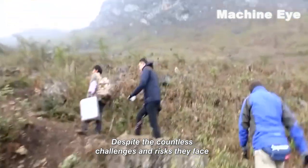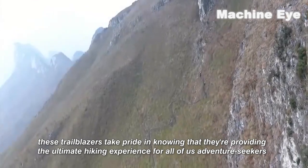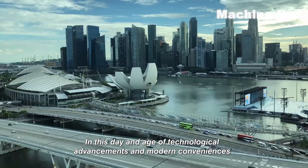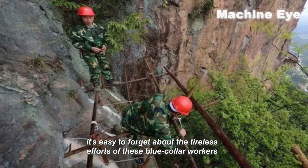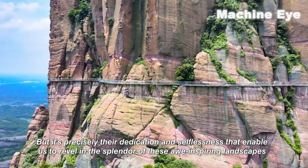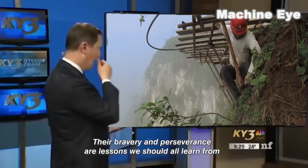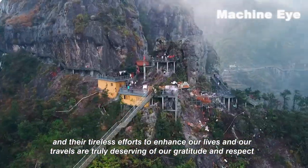Despite the countless challenges and risks they face, these trailblazers take pride in knowing that they're providing the ultimate hiking experience for all of us adventure seekers. They're the ones responsible for allowing us to appreciate and admire the natural beauty of these breathtaking mountain views. In this day and age of technological advancements and modern conveniences, it's easy to forget about the tireless efforts of these blue-collar workers. But it's precisely their dedication and selflessness that enable us to revel in the splendor of these awe-inspiring landscapes. Let's take a moment to pay tribute — their bravery and perseverance are lessons we should all learn from, and their tireless efforts are truly deserving of our gratitude and respect.